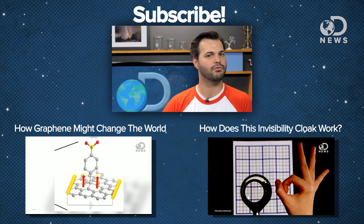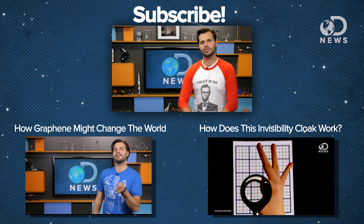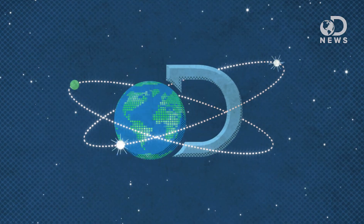Do you have a question for me and maybe for Tara? Comment and subscribe so you can let us know down below! Thanks a lot for watching DNews, everybody!